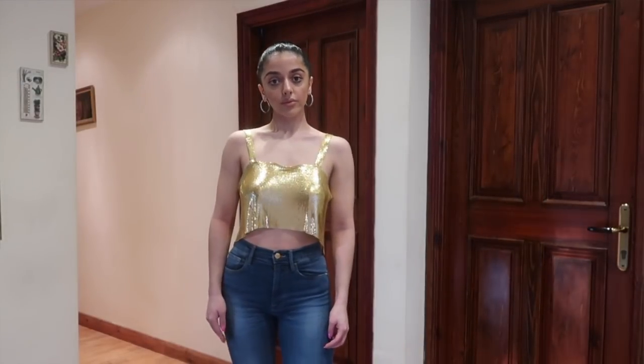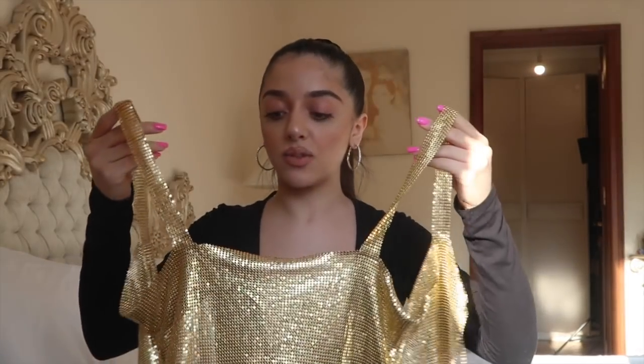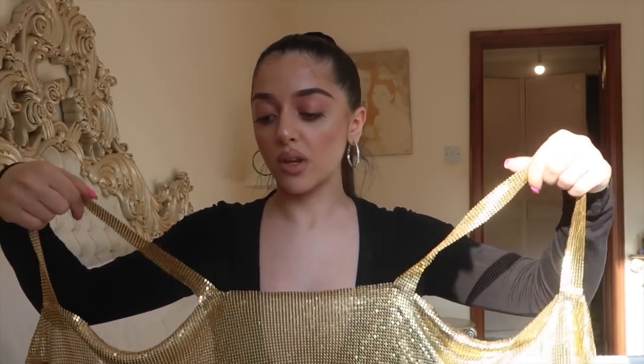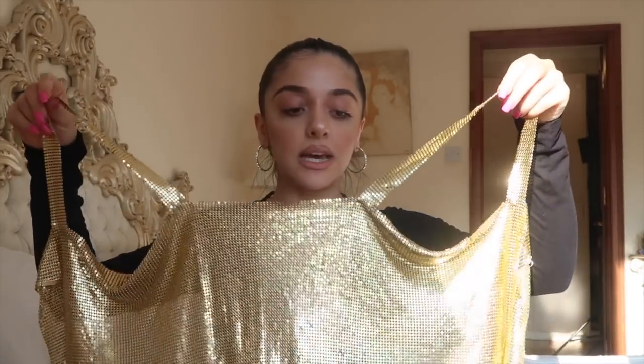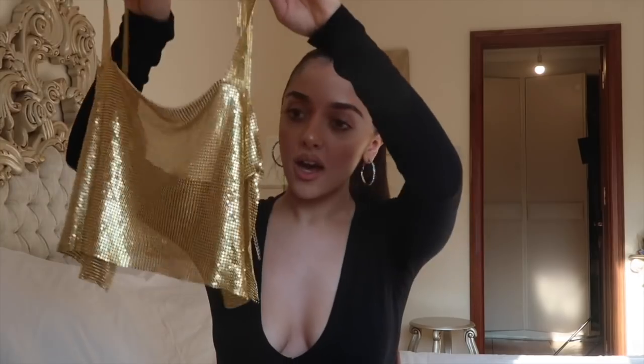It's completely see-through by the way, so if I wore this I'd have to wear nipple covers or a strapless nude bra underneath it. But I feel like this is such a cool piece — you might even be able to throw it over a white shirt. It's quite versatile, which is why I chose it. It was cool to step out of my comfort zone and be inspired by another influencer.